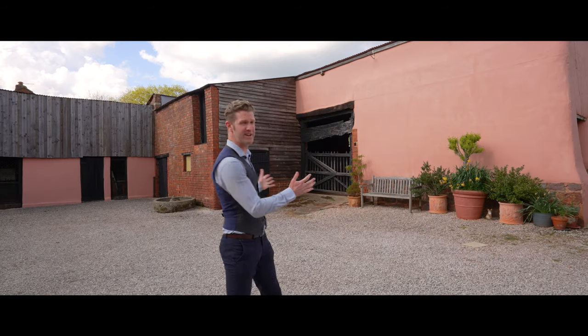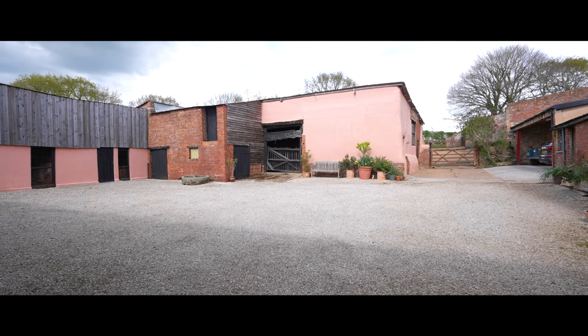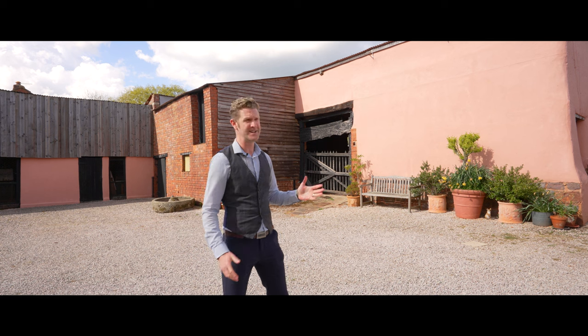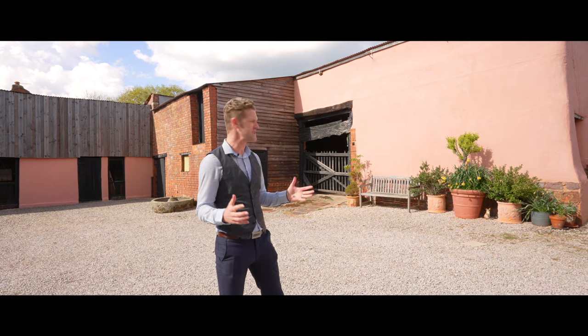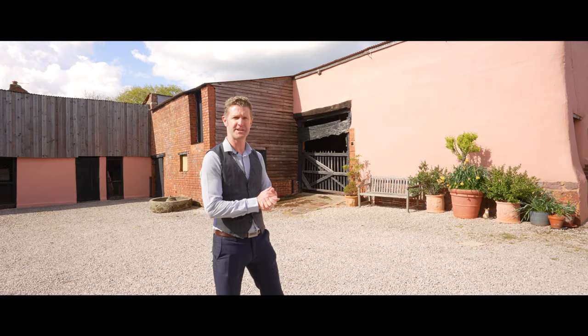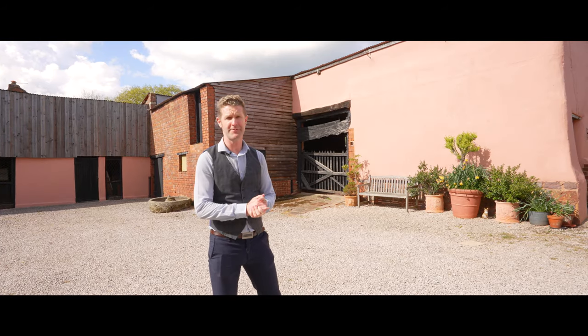We've got this fantastic barn here — it has four residential planning permissions, and what's going to be created here is a four bedroom, four bathroom property all of its own. It's all being sold in with the same lot, but obviously great potential here for two families wanting to live side by side, or it could be sold separately in the future if you wanted to.